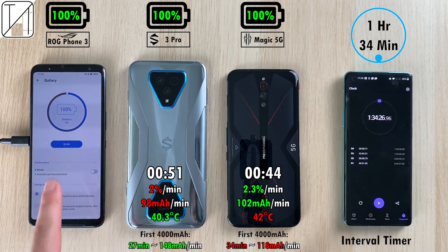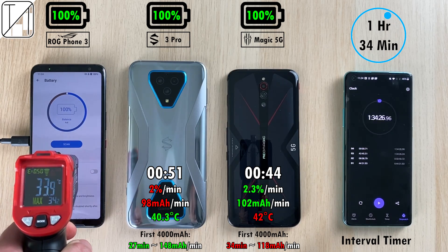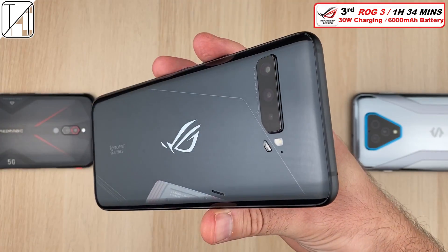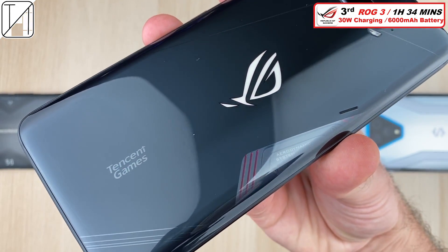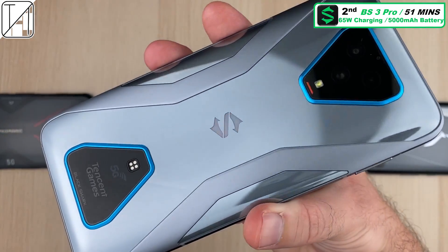This is not the worst charging on the channel — the iPhone and Sony Xperia 1 Mark II with a tiny 4000mAh battery took almost two hours. So this 6000mAh ROG Phone 3 is actually doing better than those phones. In its first 4000mAh it took 46 minutes, which is great — but it finishes in third place overall at 1 hour 34 minutes. Still, a massive battery, and I'm pretty impressed it doesn't take longer.